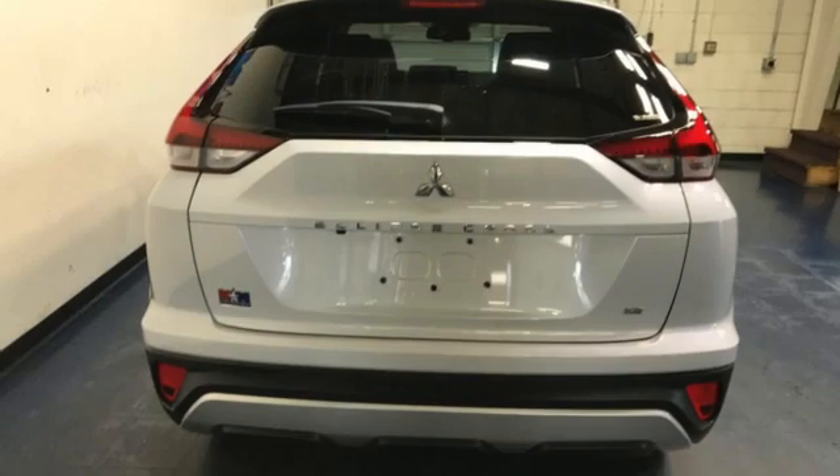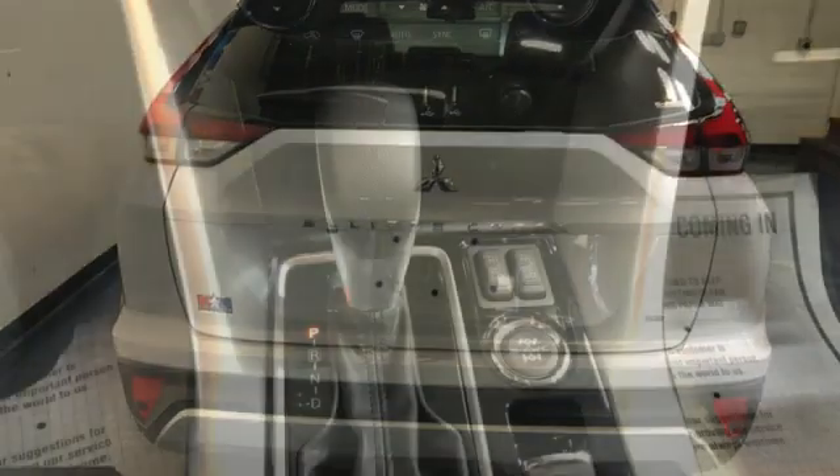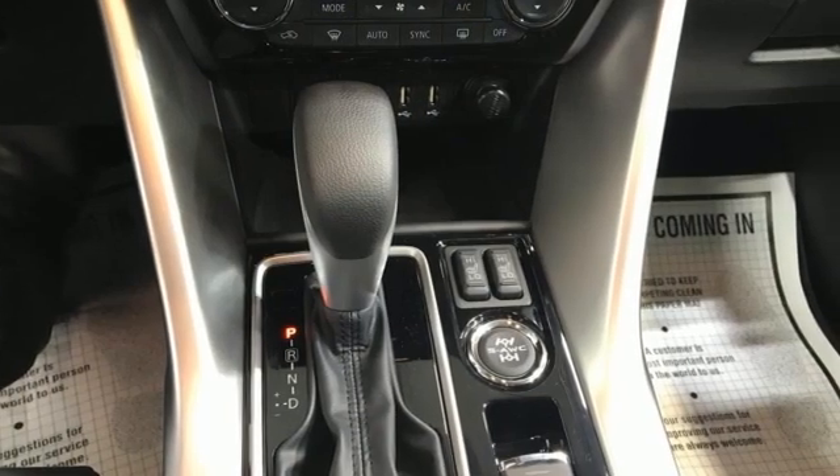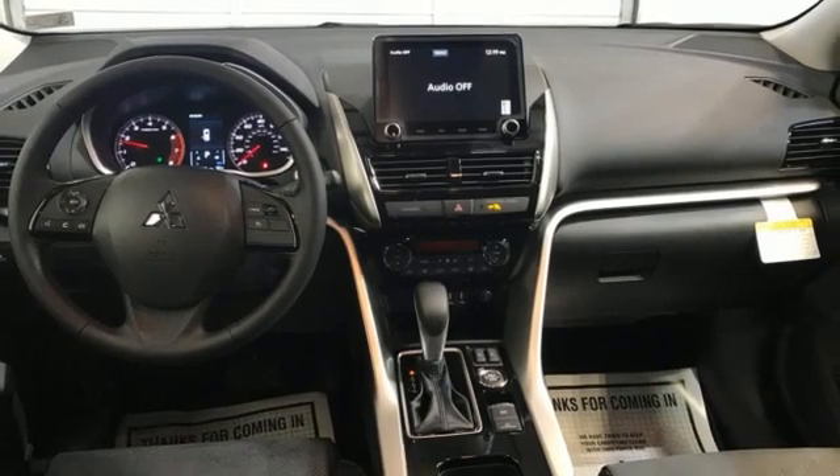Intercooled turbo inline four-cylinder engine, dual-zone climate control, integrated navigation system with voice activation, auto-dimming rear view mirror, front heated bucket seats, doors and push button start proximity key.